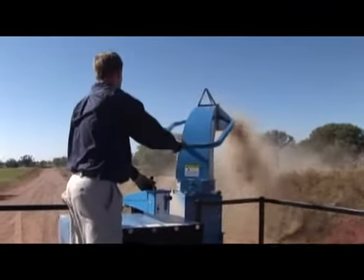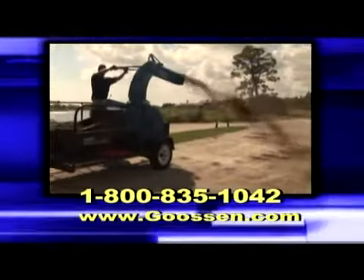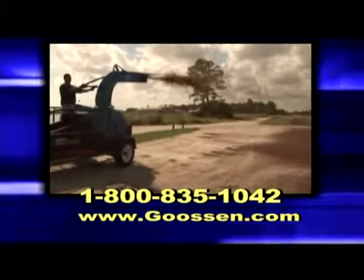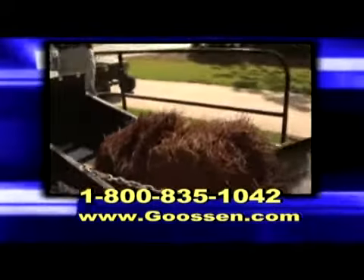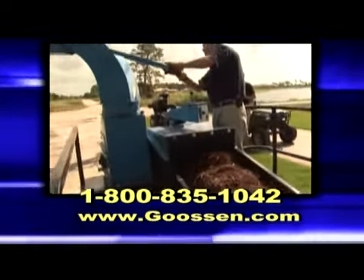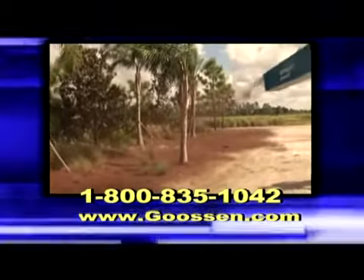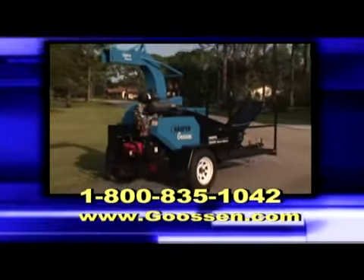Imagine the profit you'll generate on each job. With this unit, you will never have to shake straw again. These units will pay for themselves, often in a matter of months. The affordable price and reliability make the SB 3500 a good business decision. Now you can save both labor hours and product costs while doing a better job. Test drive one today and learn first hand why professionals invest in a 3500 straw blower.